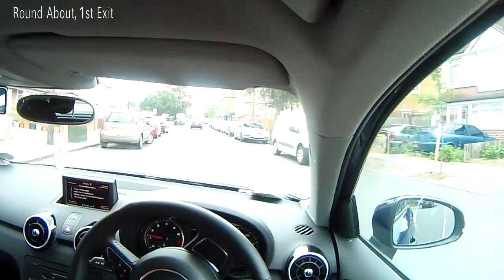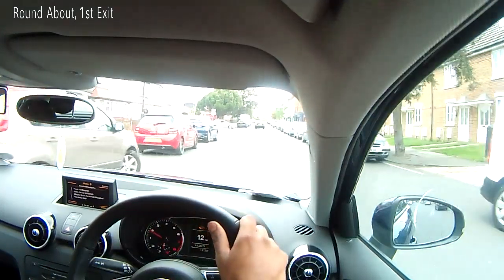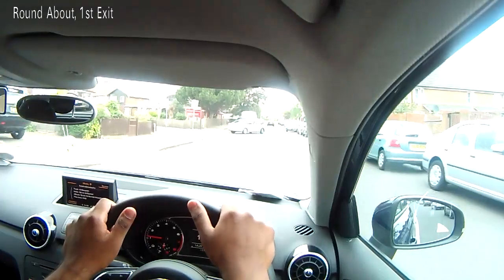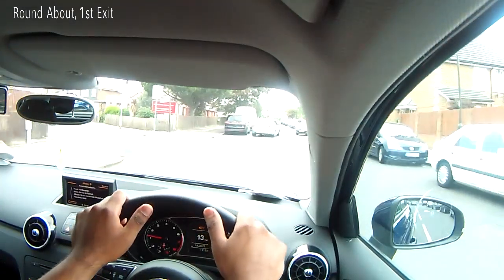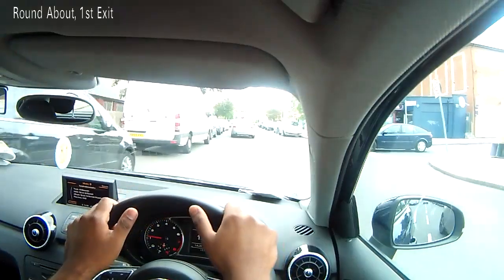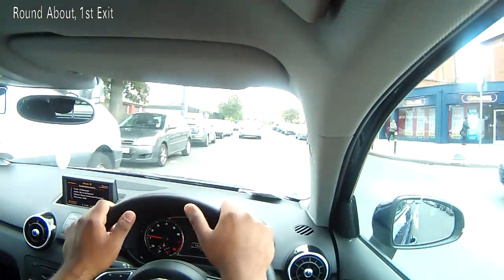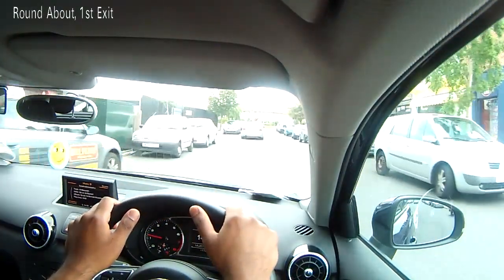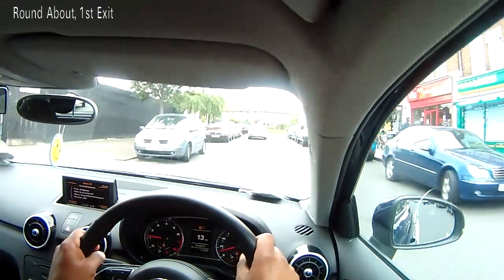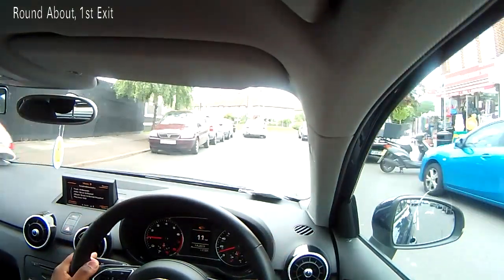As we move along, you will see that we are approaching a roundabout. In the exam, your examiner will give you enough time to take the information in. We can see the roundabout ahead of us, and we're going to take the first exit. Start by looking into your centre mirror, your left mirror, and then as it's the first exit and we're turning left, we need to give a left signal.